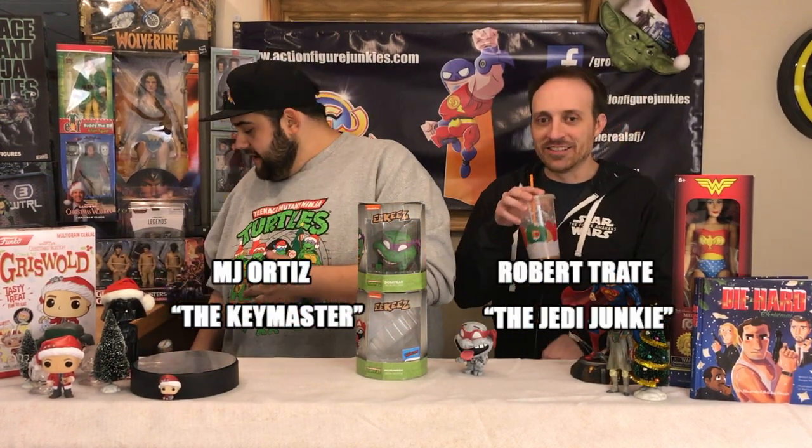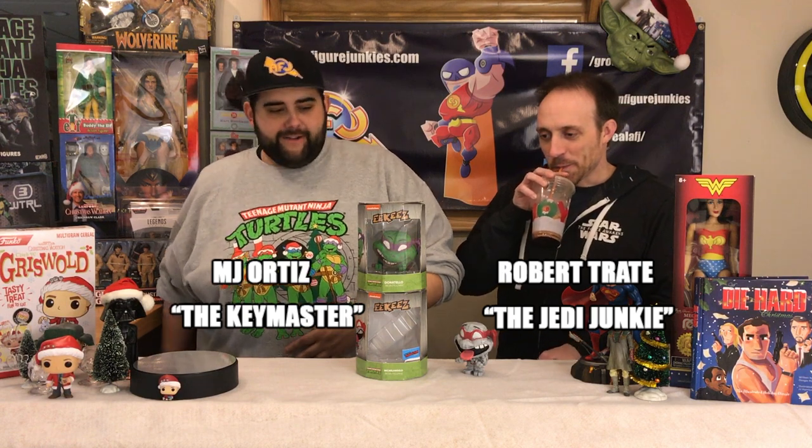We're back — still getting that cereal taste, still working that cereal out. Foco has been really great and sent us a few more things.